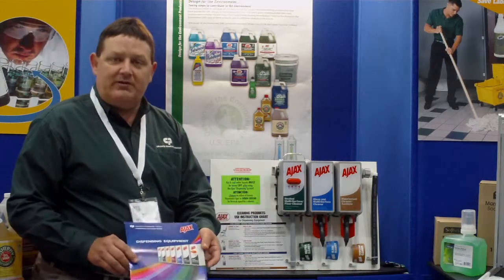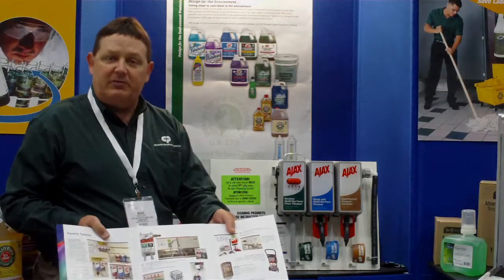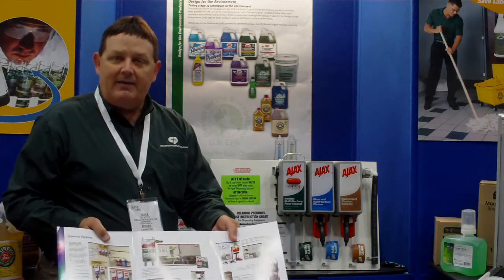We have a dispensing equipment brochure here. We'll send you one from our customer service. This is available at no cost to you.